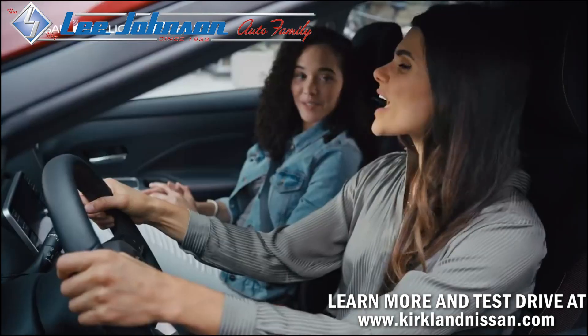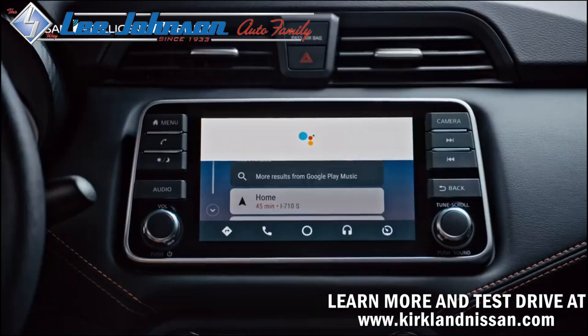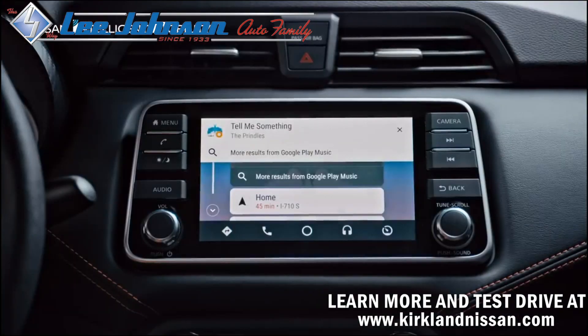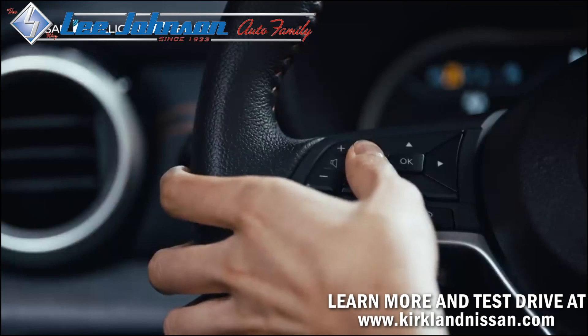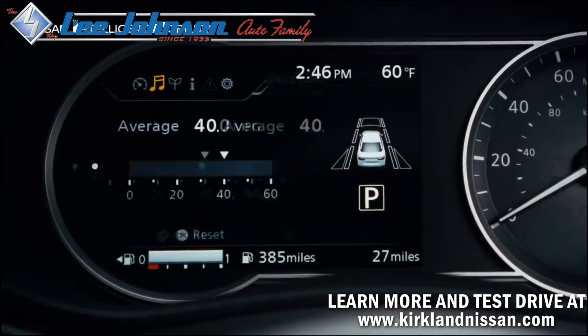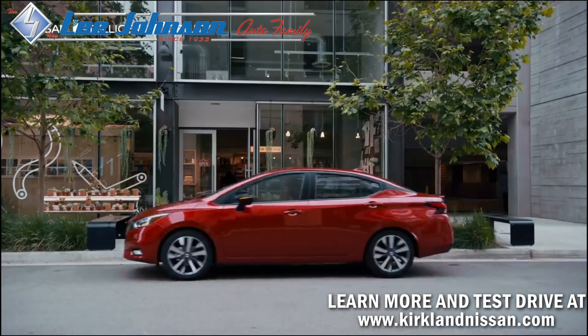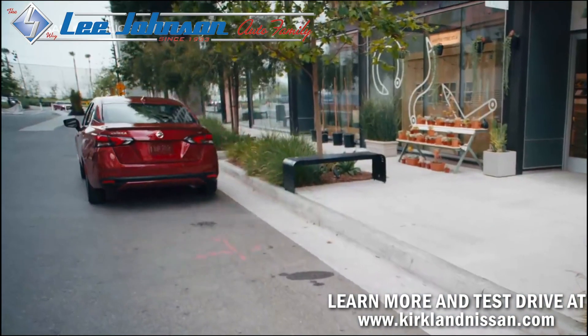Ready to rock out? Hey Google, play my Friday playlist. All right, asking Google Play Music to play my Friday playlist. With Versa, even the gauges give you options — tachometer, fuel efficiency, or playlist. You make the call. This is tech that connects to your world. This is Nissan Intelligent Mobility.